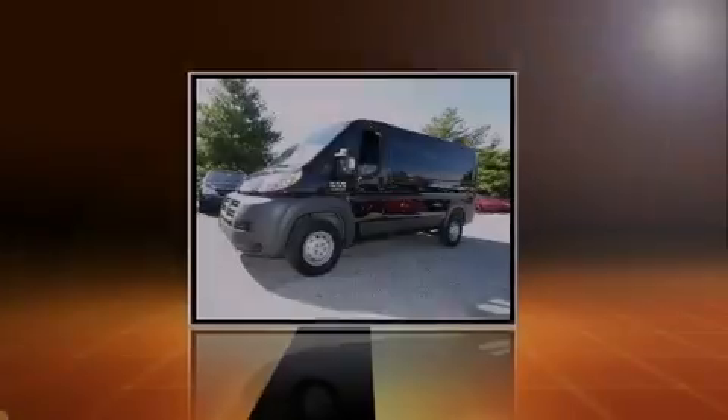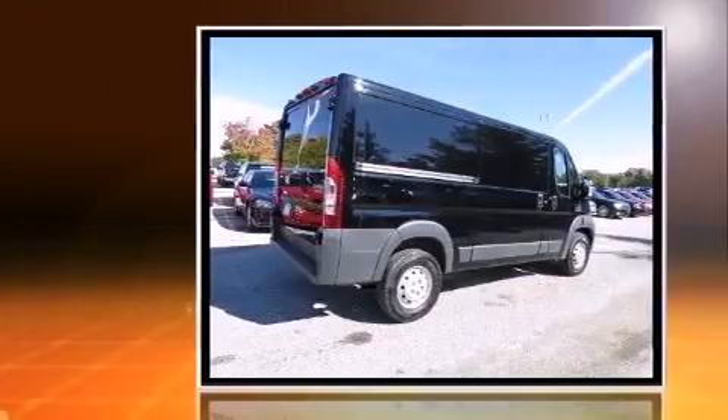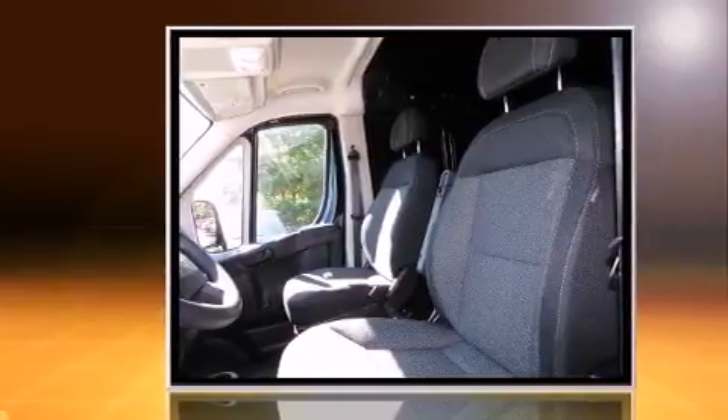Sensibility and practicality define the 2014 Ram Promaster 1500. It features a front-wheel drive platform, an automatic transmission, and a refined six-cylinder engine.